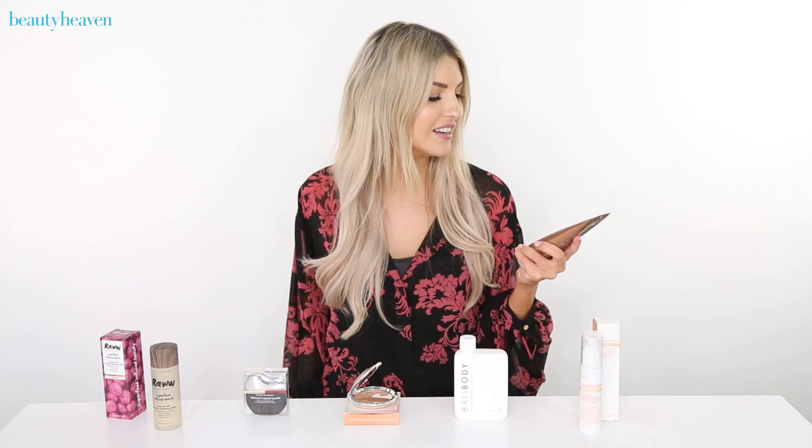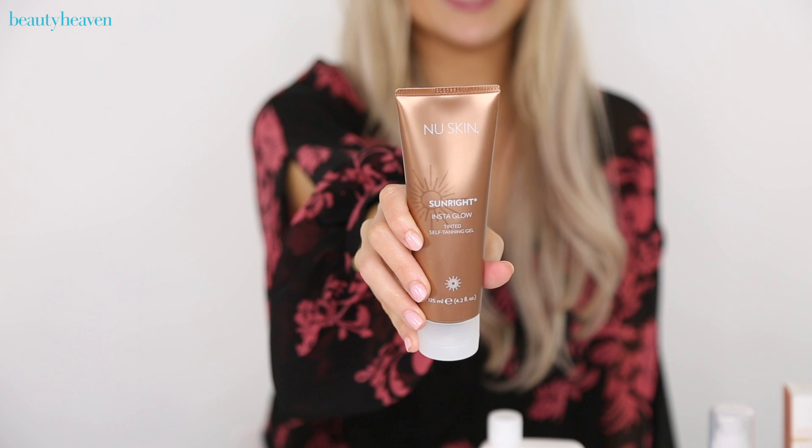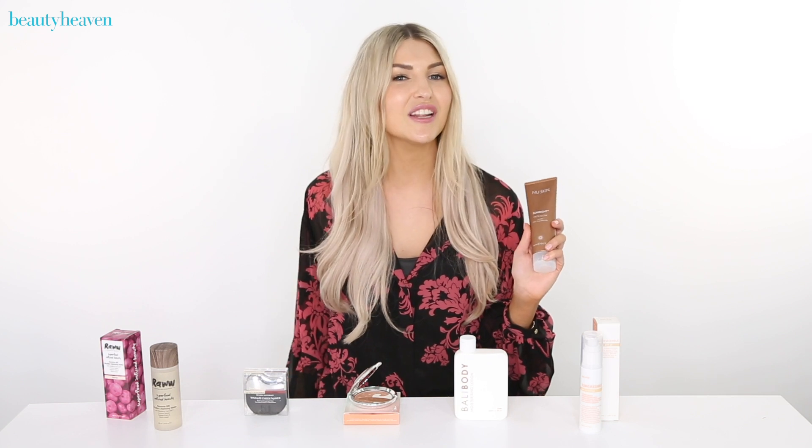Let's start with the New Skin Instaglow tinted self-tanning gel. This is about to make your tanning routine so much more effortless. It's basically odorless, it dries quickly, and it leaves skin with a nice flawless tint so you can leave the house right after applying.